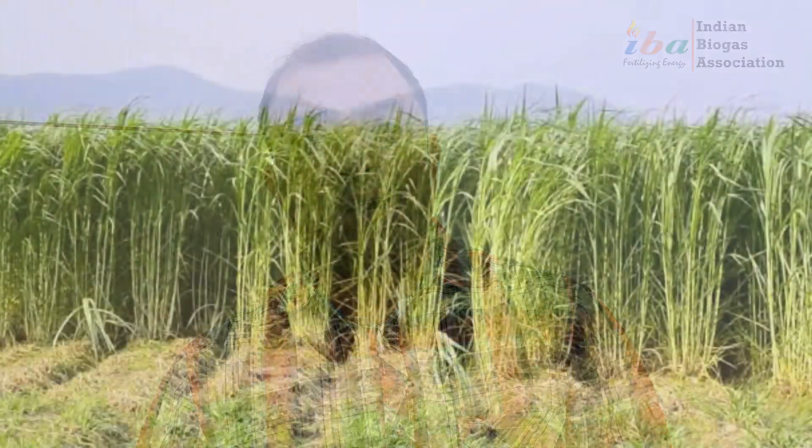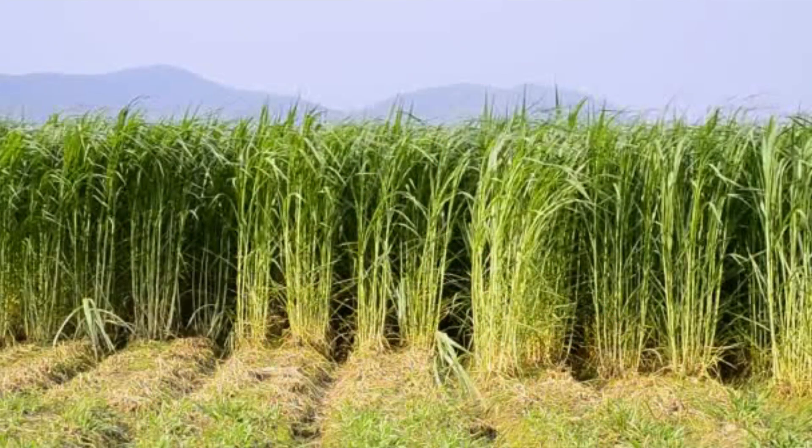In the tropics and subtropics, perennial elephant grass such as royal, sudanese, or napier grass is widespread. A key feature of napier grass is its high yield, with around 3 to 5 cuts per year based on different genotypes.